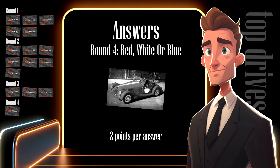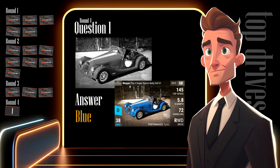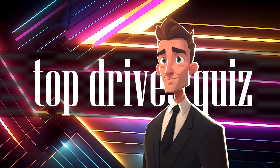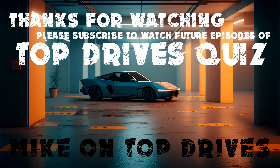The fourth round awarded the last two points of the quiz. I asked whether the Morgan in the picture was a red, white or blue car. If you wrote down blue, then well done — it's a blue Morgan Plus 4 Super Sports Babydoll 6. Add two final points to your score if you guessed blue. And that concludes the answers. Thank you for taking part in my Top Drives quiz. Please write your score in the comments below. I hope you did great and I hope you enjoyed this video. The quiz is now over — I'll see you next time!